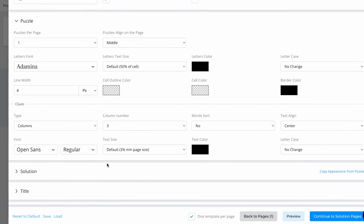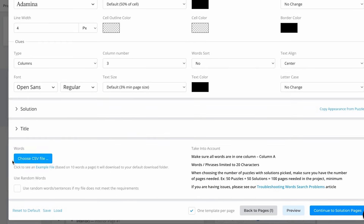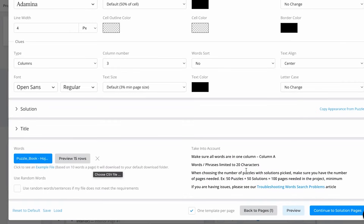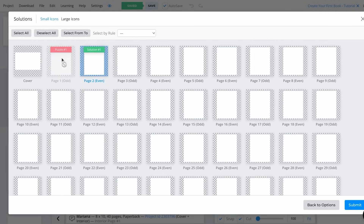Back in BookBall Studio, it's going to ask you to choose your CSV file. Upload the one we just created — select the document and click Open. It will give you instructions: make sure all the words are in column A and that words and phrases are limited to 20 characters, so don't make the words too long. Then click Continue to Solution Page. In page number one we'll have our puzzle, and page number two will be our solution. Click Submit.